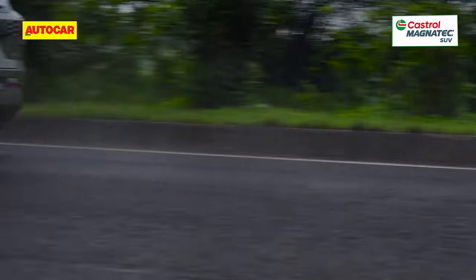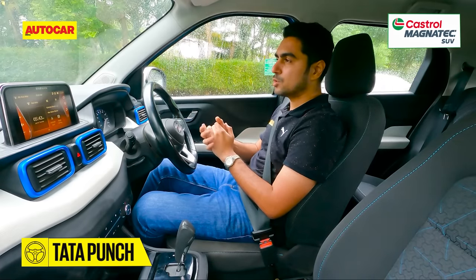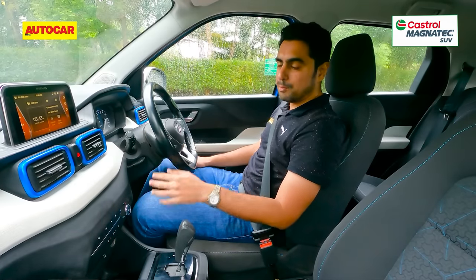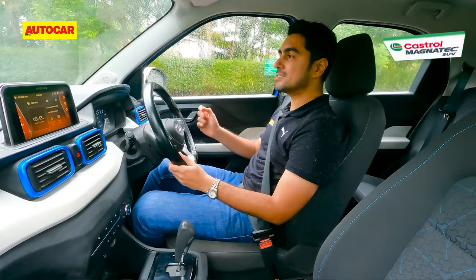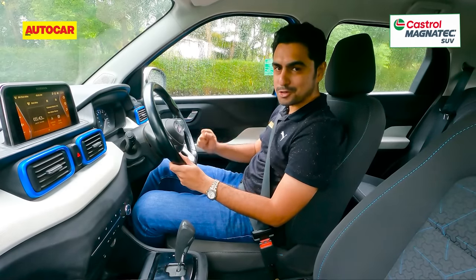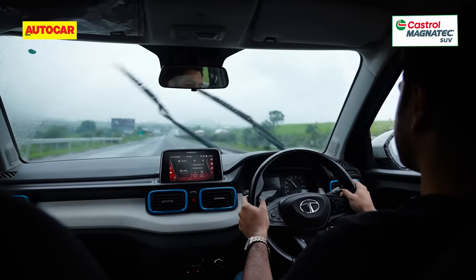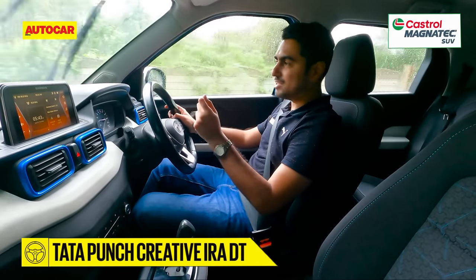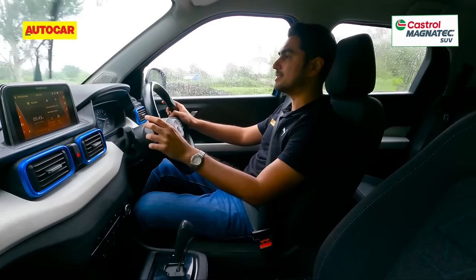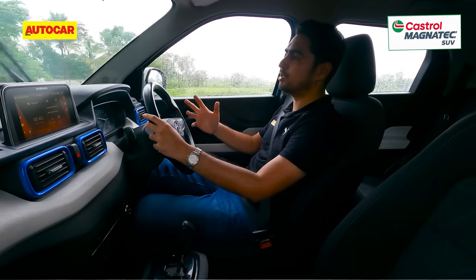Now let's see how the Punch AMT drives. Right off the bat, Tata's three-cylinder engine does sound a bit granny and you can feel some vibrations filtering through at idle. With BS6 Phase 2, introduced earlier this year, Tata has certainly improved NVH levels; however, refinement is still not this car's strong suit. Once you get moving, that gravelly engine note at idle smoothens out quite nicely and the vibrations are ironed out well. On the move, yes, it is a bit louder than the Exter, but not something you'd complain about.